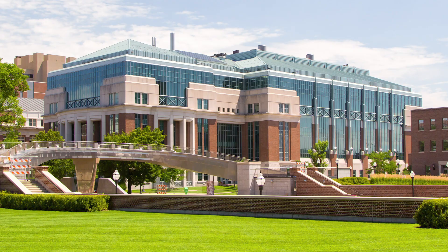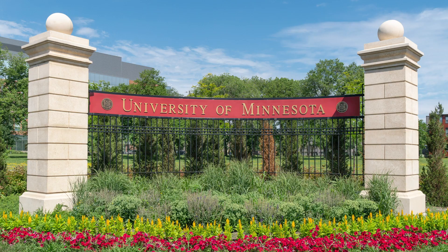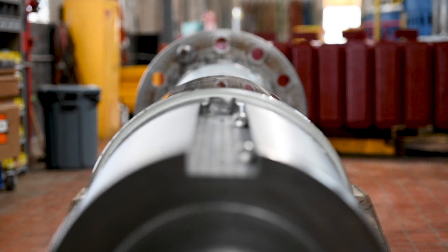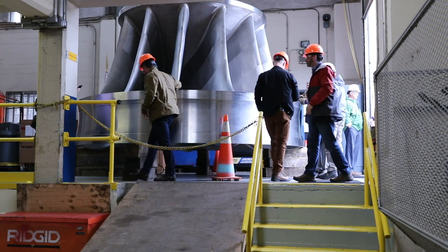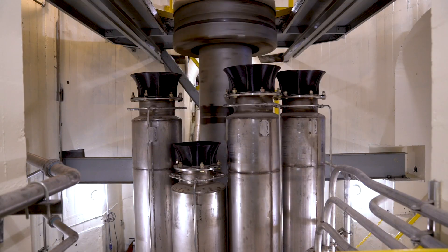Some of the initial work was started in 2012 with the St. Anthony Falls Laboratory at the University of Minnesota. We took that information — the results that we obtained with SAFL — and integrated that into our design to come up with the interblade profile to maximize the aeration potential of the turbines.